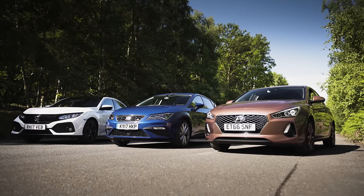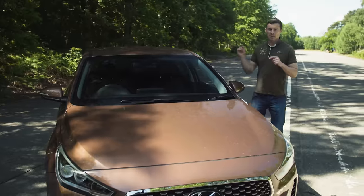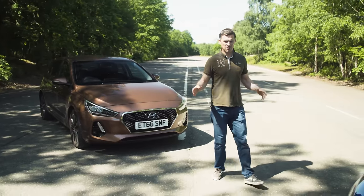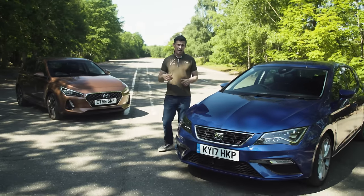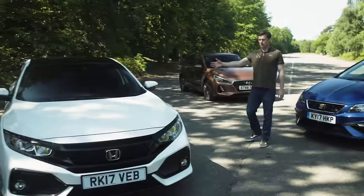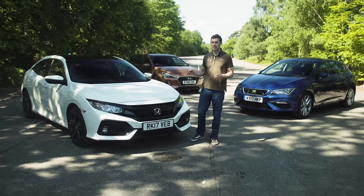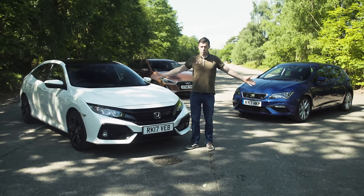So where does all that leave us? The Hyundai i30 has that five-year warranty and is good value for money — in isolation it's a pretty decent car — but it doesn't do anything particularly special to stand out. The Seat Leon has quirky, sharp Spanish styling, it's really good to drive, and it's quite practical, though it's a little bit bland on the inside. There's nothing bland about the Honda Civic — it really does stand out both inside and outside. Yes, it's a bit more expensive, but it feels more expensive. It's practical, it's comfy, it's got lots of technology, and that's why it wins this test.